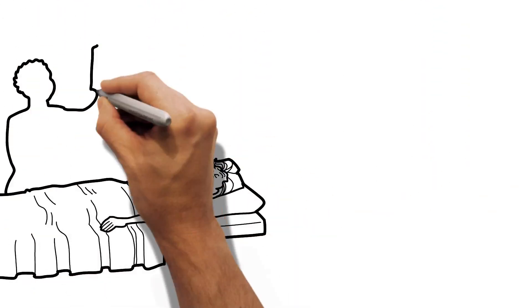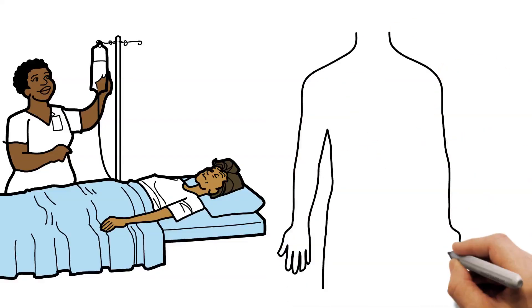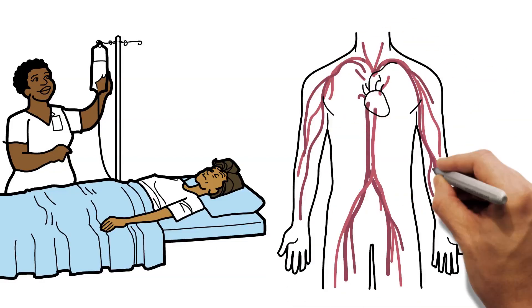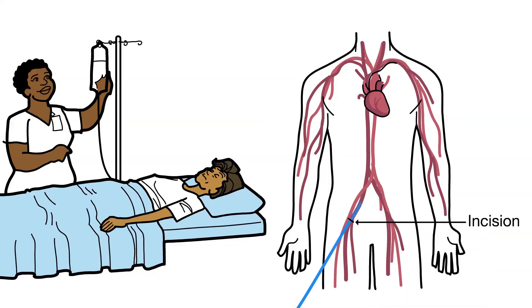Before the procedure, you'll be given intravenous medication to help you relax, and perhaps even fall asleep. Your doctor will then freeze an area by the groin and make small holes through which flexible tubes called catheters are carefully guided into the heart.